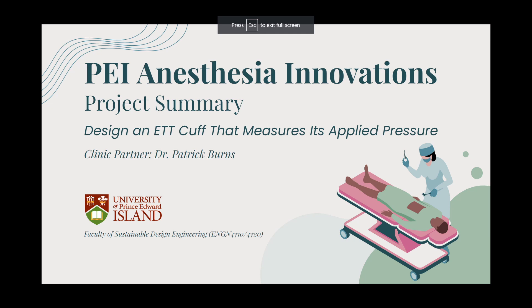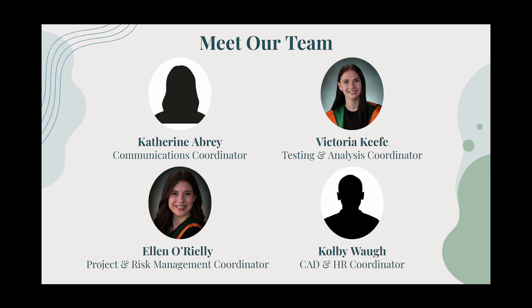The PEI Anesthesia Innovations Project aims to design an endotracheal tube cuff that measures applied pressure during intubations. Initiated by Dr. Patrick Burns in collaboration with the Faculty of Sustainable Design Engineering as part of the fourth-year design course, our senior design team consists of four members: Catherine Abrey, Victoria Keefe, Ellen O'Reilly, and Colby Waugh.